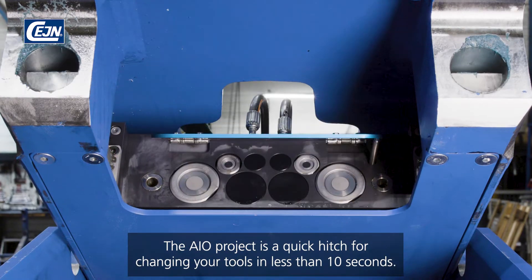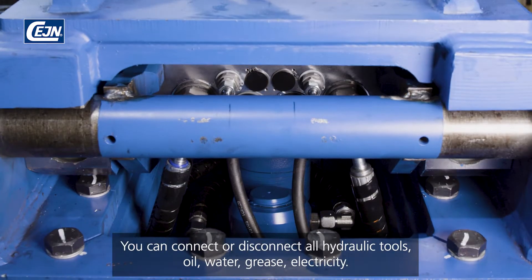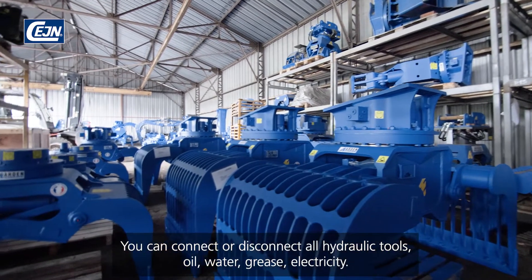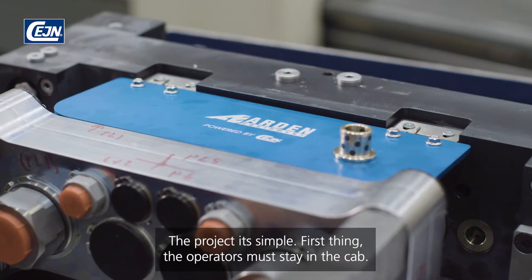The I.O. project is a quick hitch for changing your tools in less than 10 seconds. You can connect or disconnect all hydraulic tools, oil, water, grease, and electricity. The project is simple.